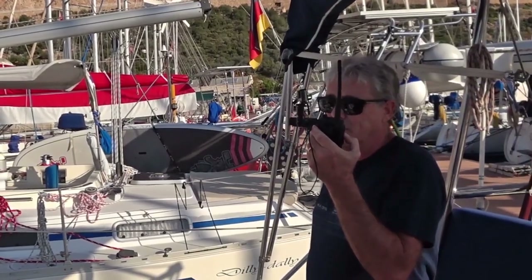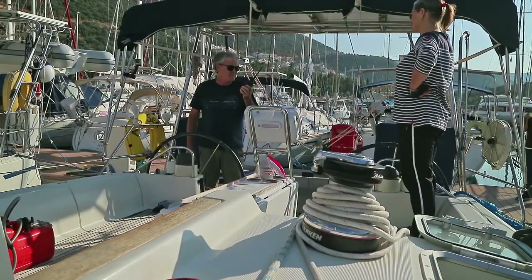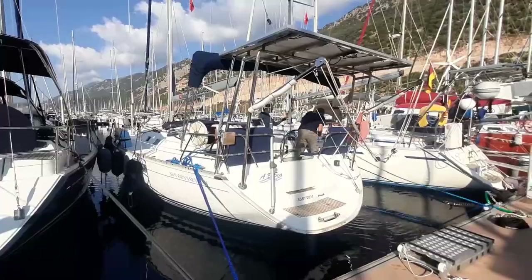Yes, thanks — we would like assistance in departing from Ponton B-56, please. Thank you, this is ABC standing by on 7.3. Right, we're off this line.